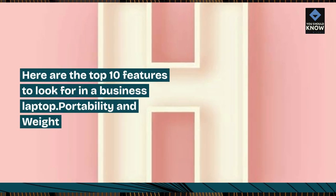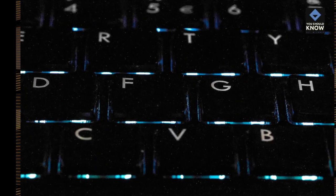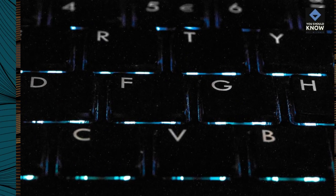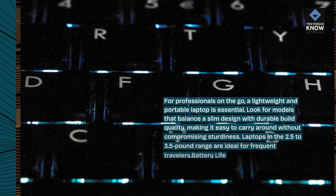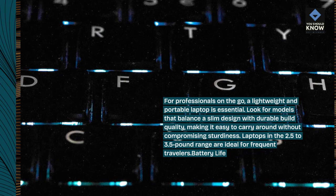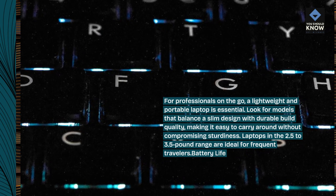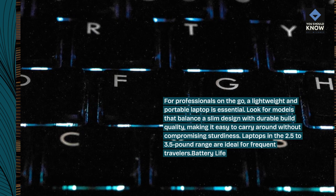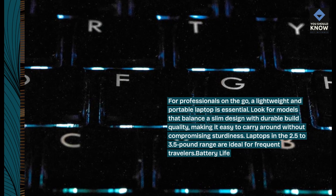Here are the top 10 features to look for in a business laptop. Portability and weight: for professionals on the go, a lightweight and portable laptop is essential. Look for models that balance a slim design with durable build quality, making it easy to carry around without compromising sturdiness. Laptops in the 2.5 to 3.5 pound range are ideal for frequent travelers.